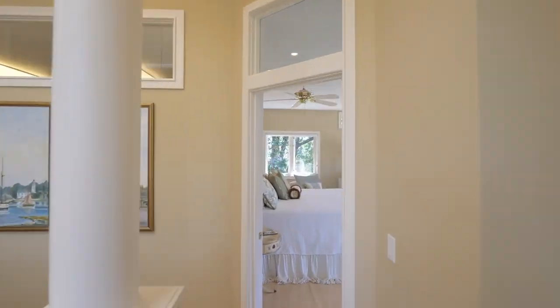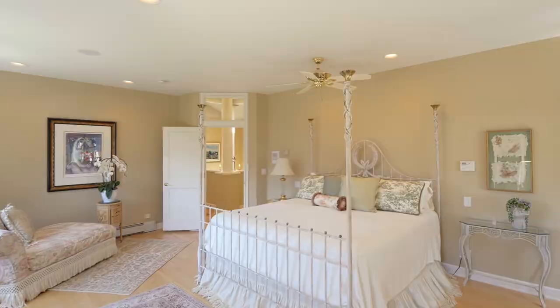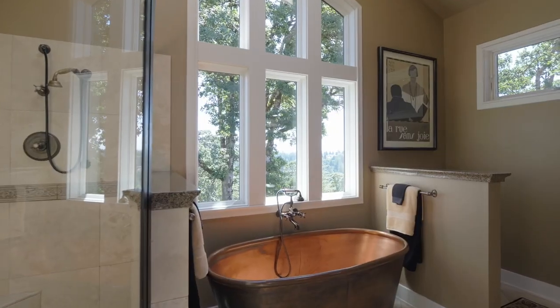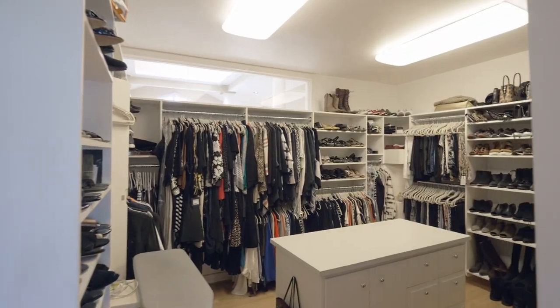On the upper level, the primary suite is a generously sized relaxing retreat where you can savor your morning coffee on the deck while taking in the views. Enjoy heated floors, a copper soaking tub, tile shower, and a dream walk-in closet.